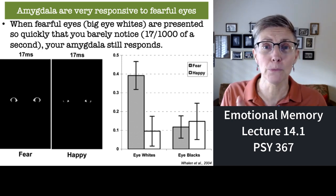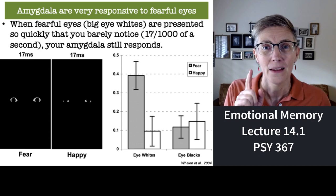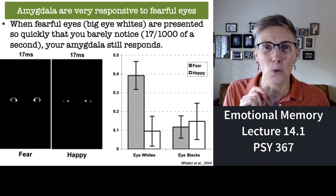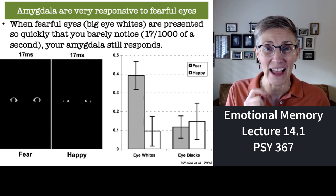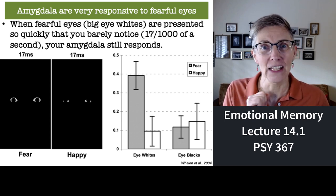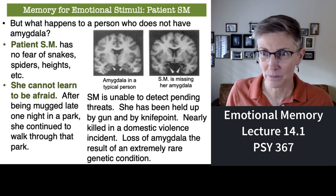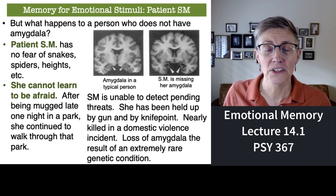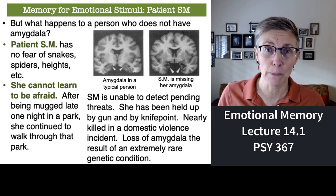Another amazing thing about this experiment: the images were presented for 17 milliseconds — that's 17 one-thousandths of a second — and yet you still get that big difference in amygdala activity. It's a phenomenal result. So the amygdala is important in our perception and understanding of emotions, especially fear.